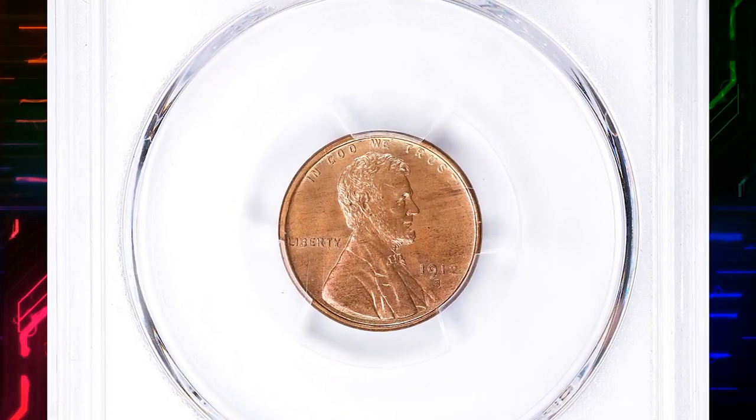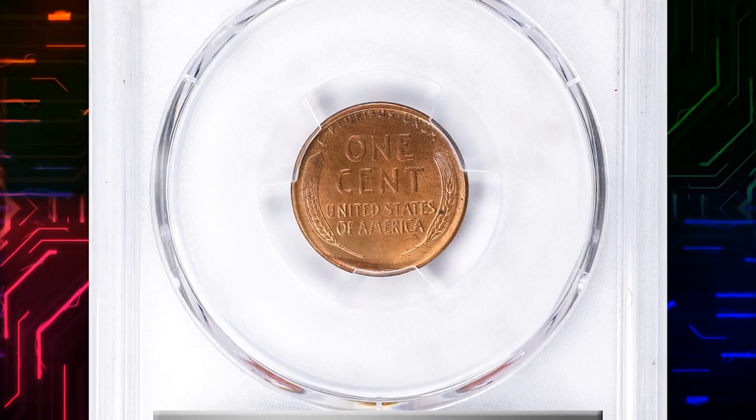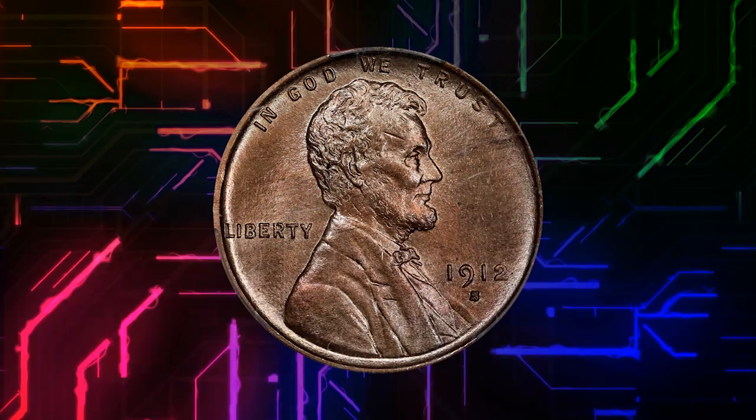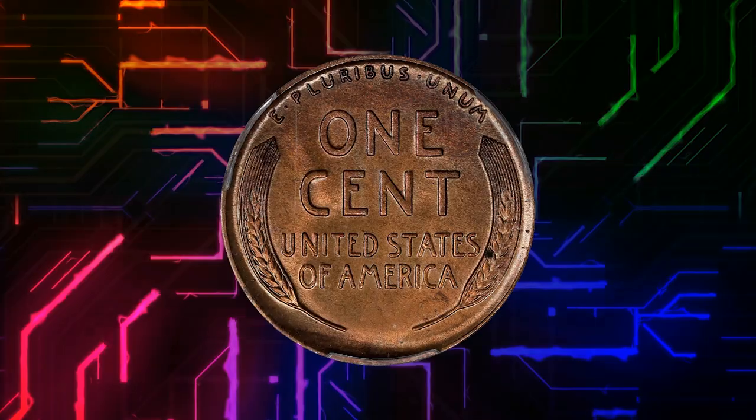This is a 1912-S Lincoln cent in MS65 red and brown condition, CAC-approved as a superb gem. According to NGC, with its very low mintage for a 20th century cent, the 1912-S is scarce in all grades and genuinely rare in fully red gem condition.